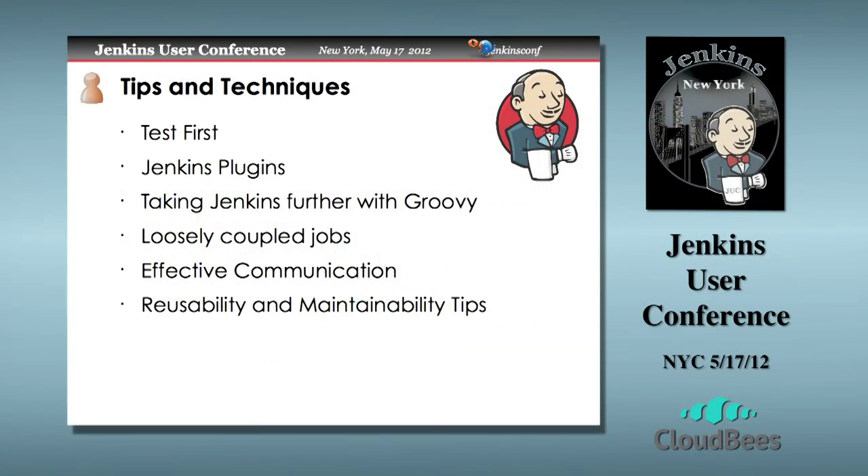Tips and techniques — a further drill-down agenda. We'll talk about testing first and what that means to me. Jenkins plugins and their role. Taking Jenkins further with Groovy — something I've been doing this last year, and Groovy's been a lot of fun. Loosely coupled jobs and what I mean by that. Effective communication — some real examples of where we've taken steps to make communication more effective and useful to our development community. And reusability and maintainability tips.